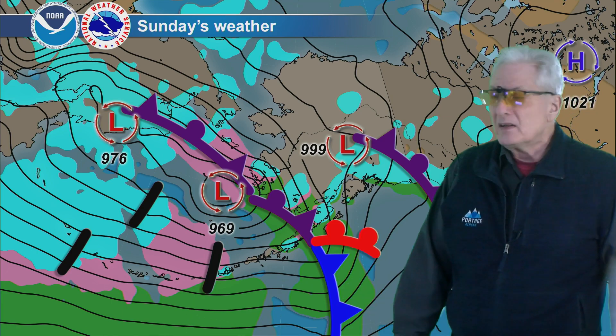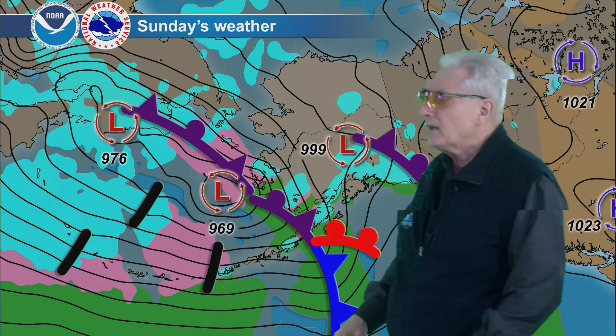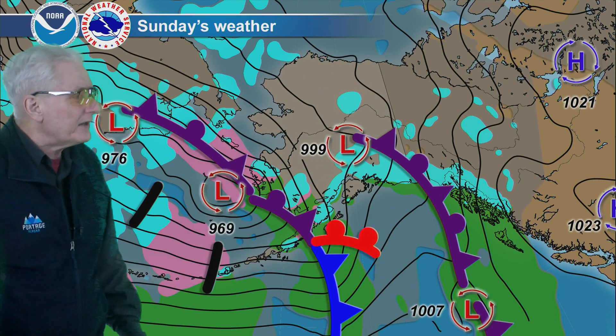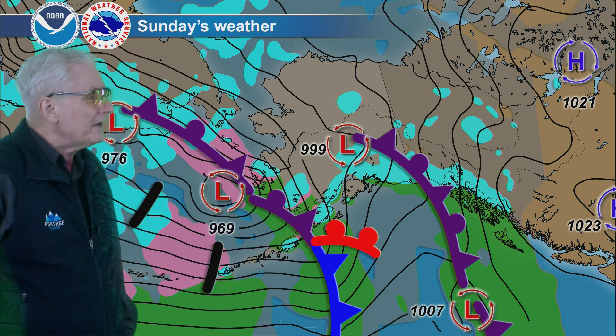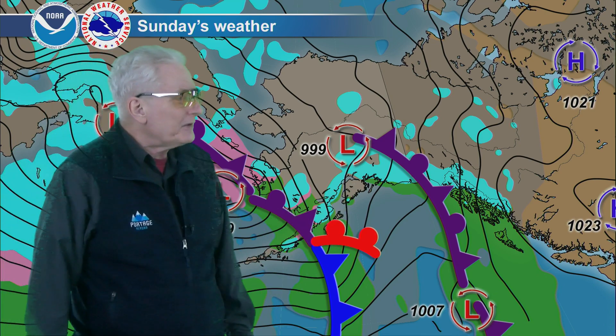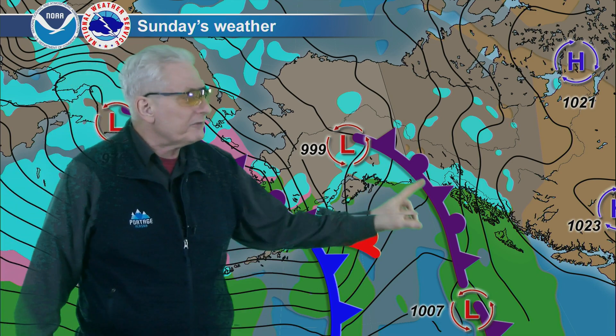Rain down across Bristol Bay and the Alaska Peninsula as that front continues to push eastward. This low tracking northward moves to roughly around the Denali Park area tomorrow afternoon, so precipitation will become more showery — in the form of rain or snow — and tend to end over the Kenai Peninsula, starting to dry out over the western north Gulf Coast.